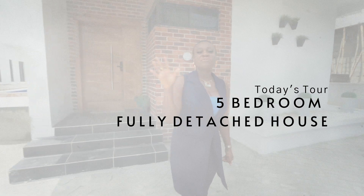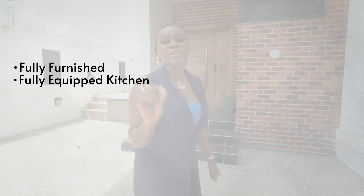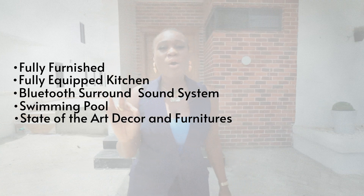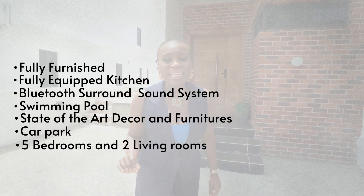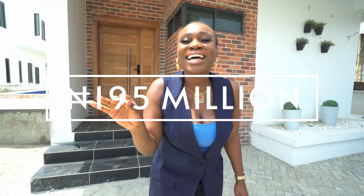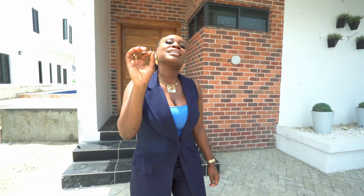Behind me is a five-bedroom, fully detached house, fully furnished with a fully equipped kitchen, Bluetooth surround sound system, swimming pool, state of the art decor and furniture pieces, a carport, beautifully laid out five bedrooms, two living rooms — all on the market for 195 million naira, sitting on 400 square meters. These are exciting times, guys. I promise you that this house is exceptionally beautiful. Let's start this tour.